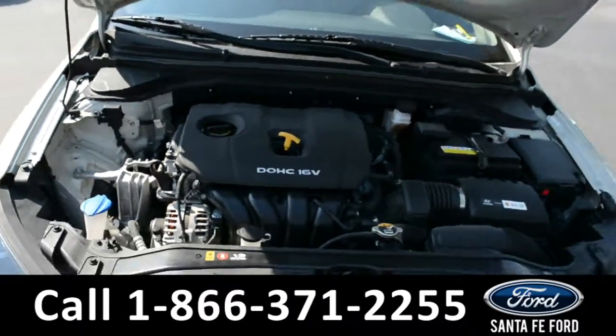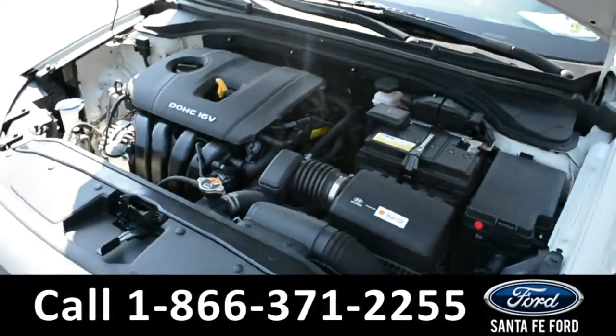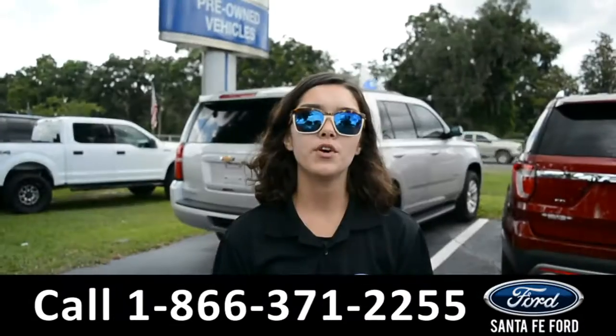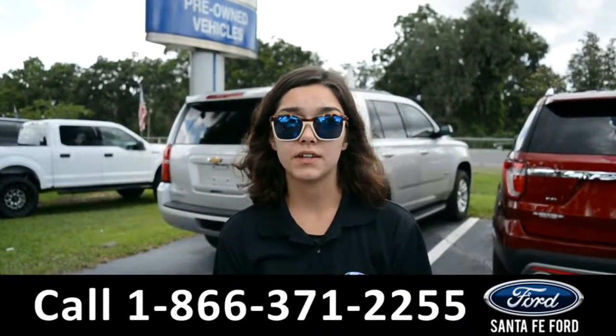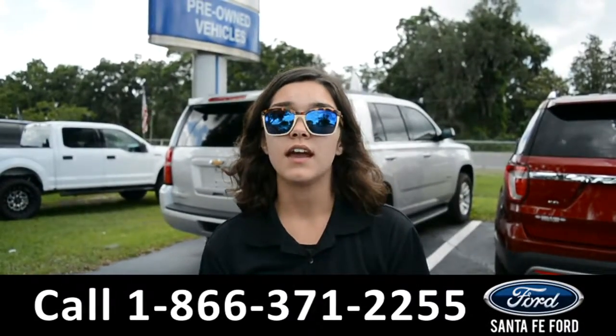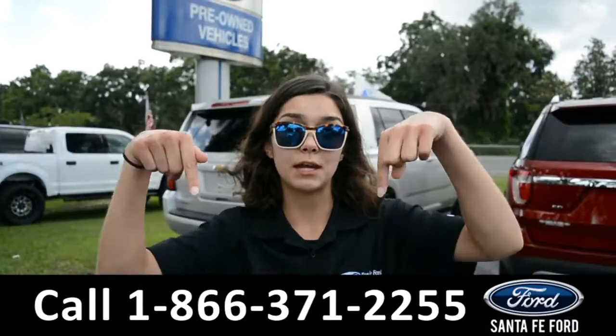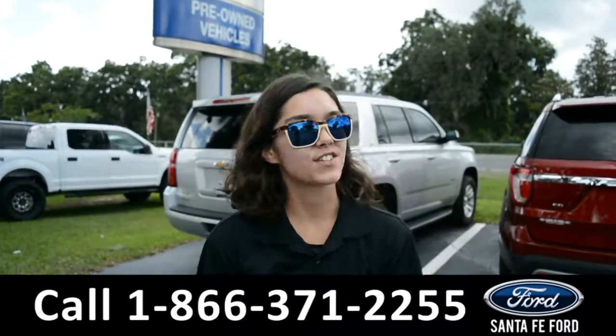Under the hood is a 2.0-liter I-4 engine. For more information on this particular vehicle, please visit our website at SantafeFord.com or give us a call at the number located below. My name's Anna. Thanks for watching.